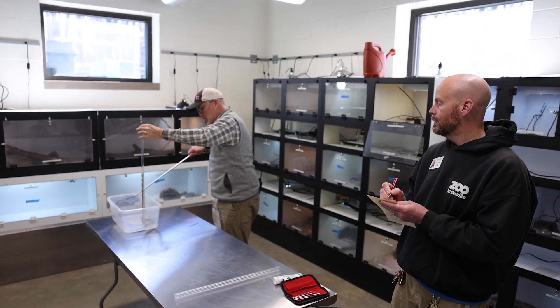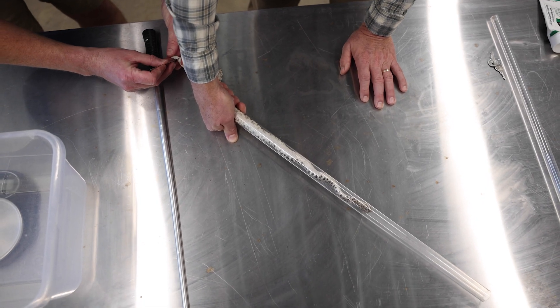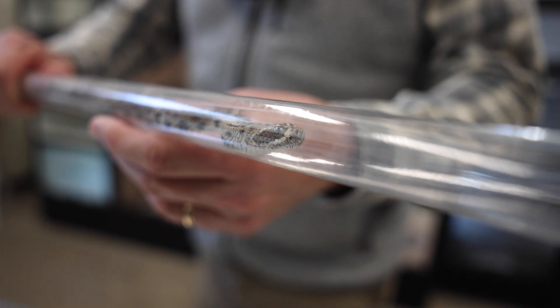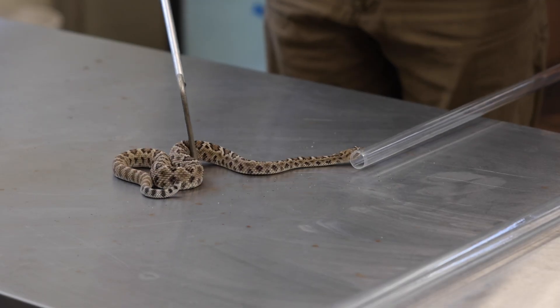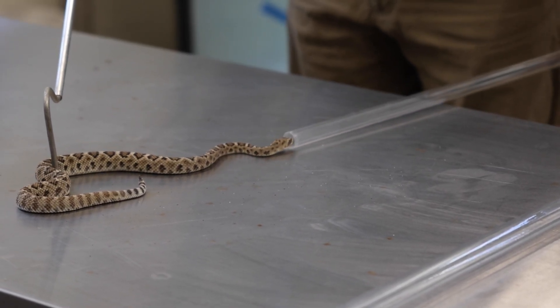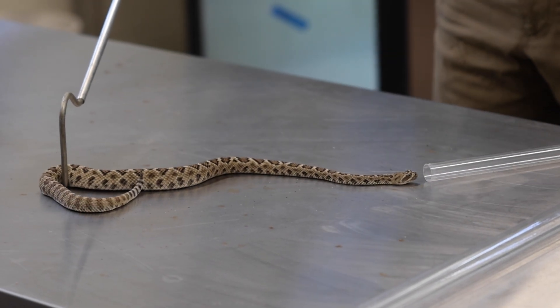We go through a whole series of training with our staff that take care of venomous snakes. It takes sometimes a year and a half, two years at that keeper's pace. Tubing a snake and bagging a snake — putting it in a snake bag to ship off to another zoo — are two of the very last steps in that training. It's not something we hire a keeper on day one and say, hey go tube that snake. It's a seriously trained procedure.